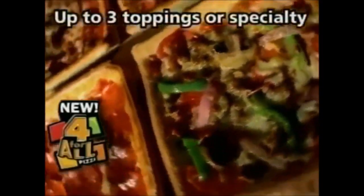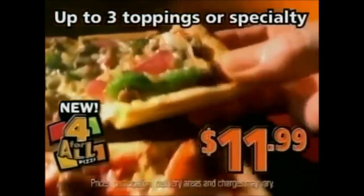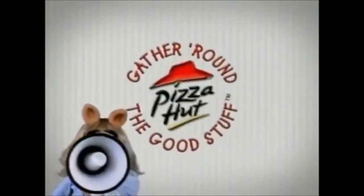I knew that. The amazing new 4-for-all pizza from Pizza Hut is simply genius. Four different pizzas, so everybody gets the pizza they want for just $11.99. You see before? You don't find the good stuff!